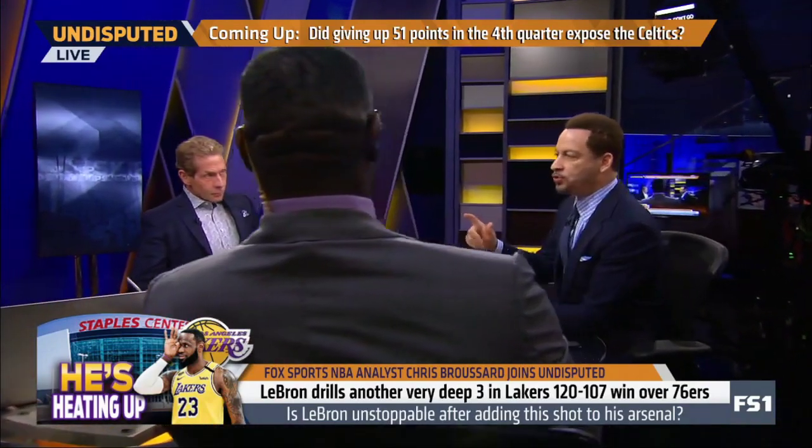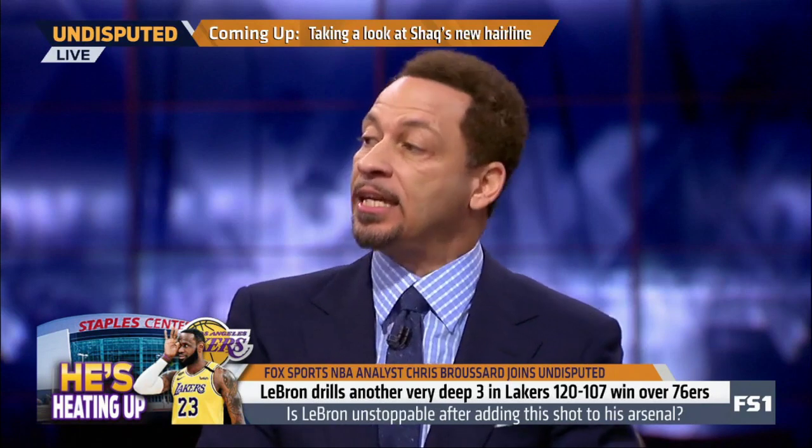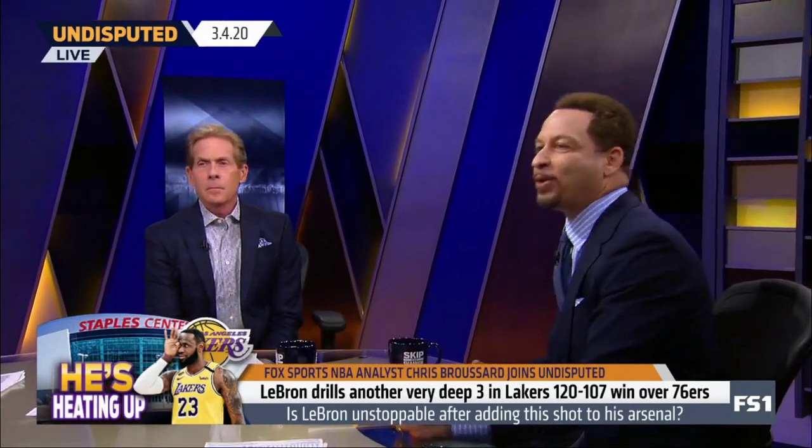I believe Jordan is the GOAT, and there's very little, realistically, that LeBron can do to surpass him. But I've said it before — in 10 to 15 years, when the millennials are controlling the narrative, I think LeBron's going to be recognized as the GOAT. Things like this, even though it's a rarity, they will point to highlights like this and say, look at his range. He adapted to the game, he became a great shooter.